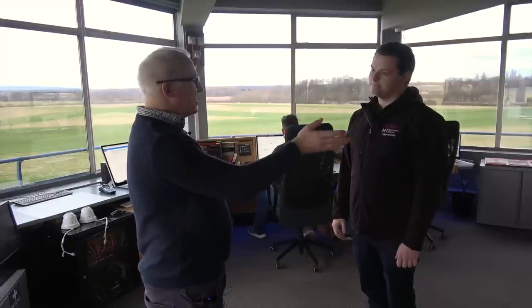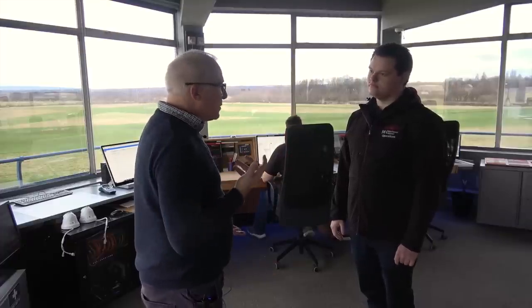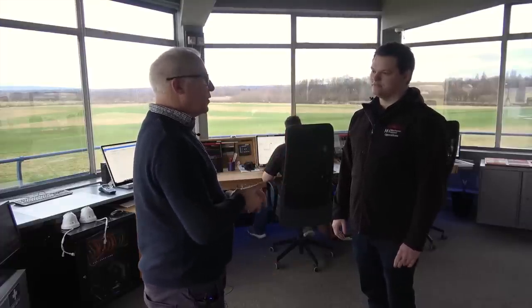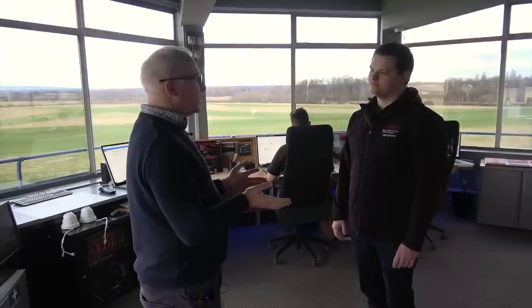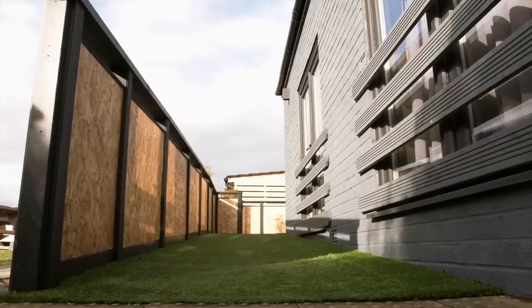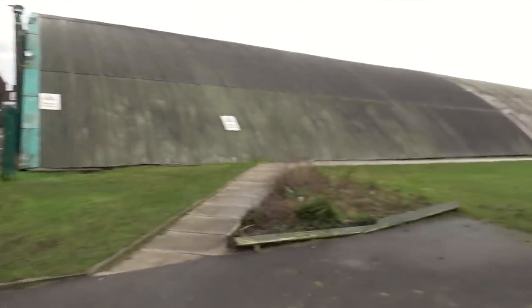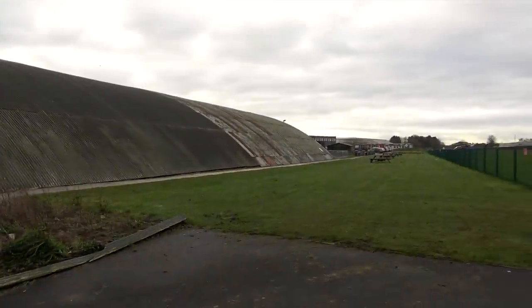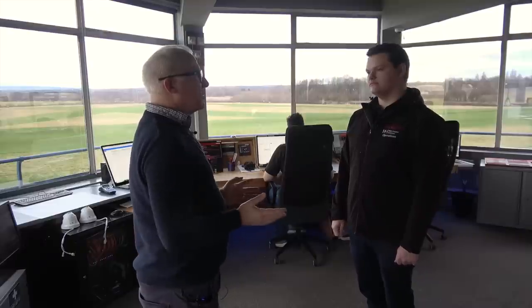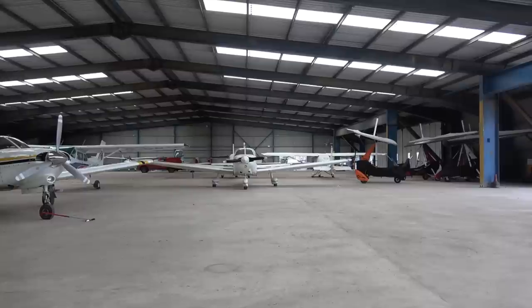Thinking about disabled visitors — you are a grass airfield, but you have a hard apron and it looks flat to get wherever you need to go. You wouldn't need to come up to the tower to pay your landing fee because hopefully you've done it online or by phone. The on-site cafe has ramp access and disabled facilities inside, and the route from the main apron parking space is flat all the way up to the cafe. It was gusting 30-odd knots yesterday and I was quite keen to get in the hangar — you managed to sort that for me.